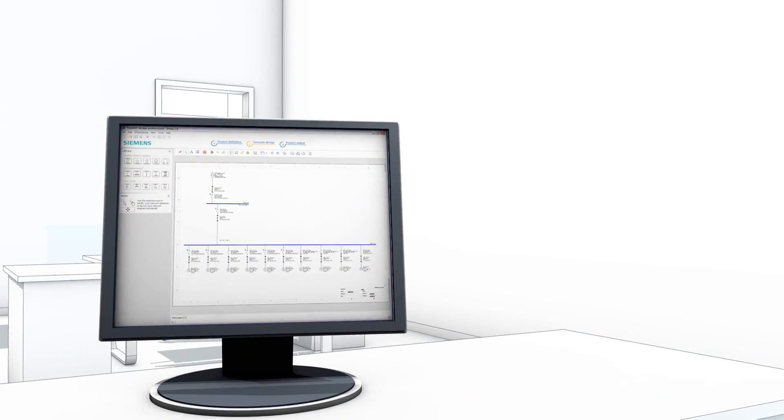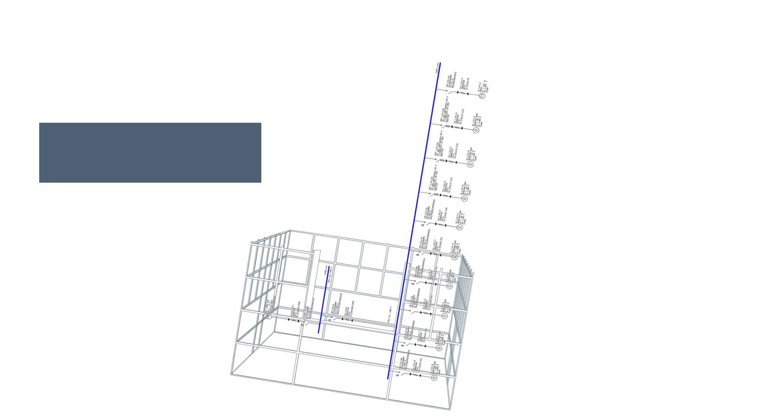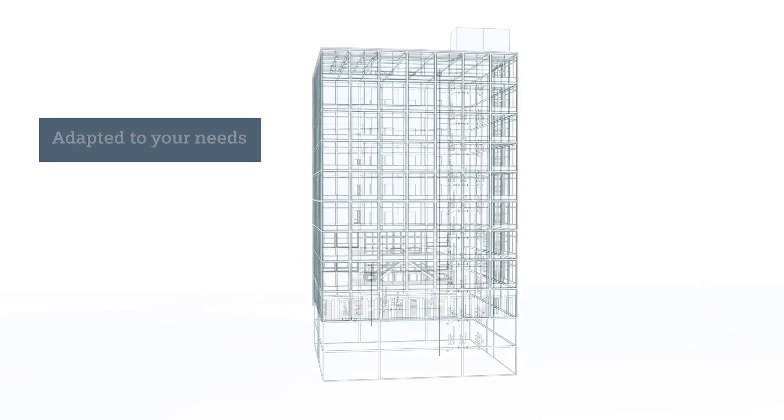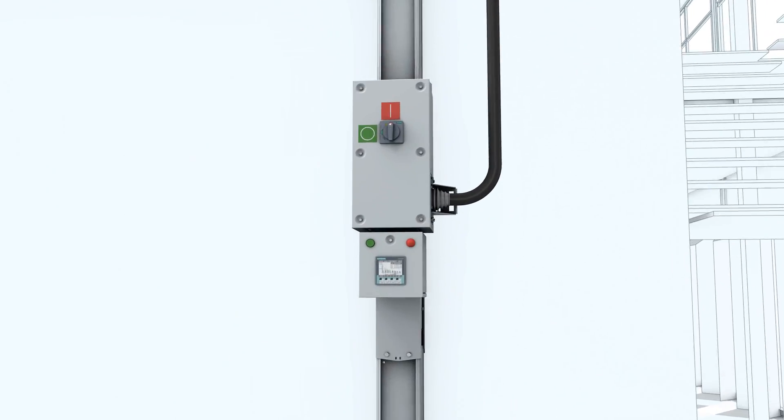One highlight for engineering are the Simaris software tools. Use them to design your plant quickly and easily, naturally in compliance with relevant standards — and tailored to your individual needs, since the LI bus bar trunking system is highly flexible.